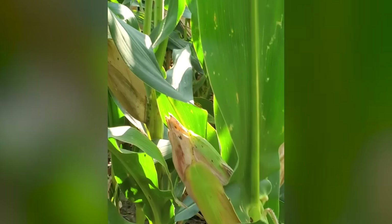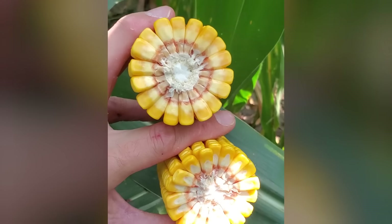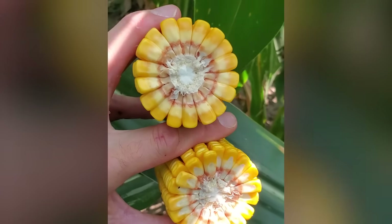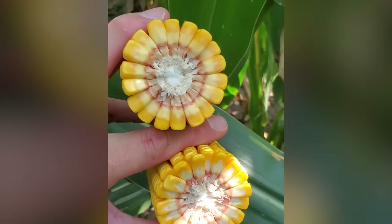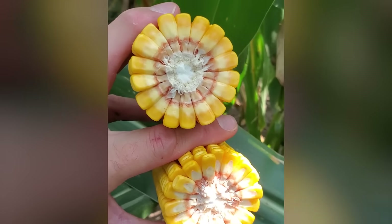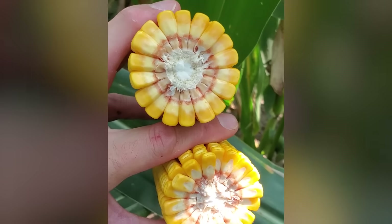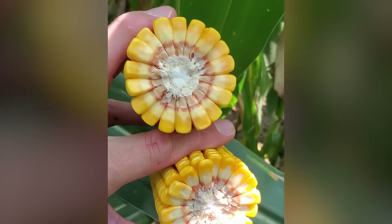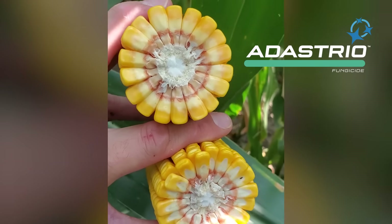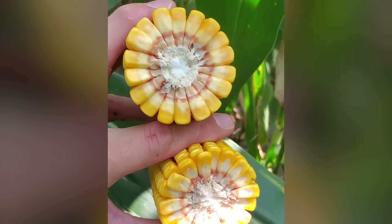Let's take a look at the ear here — split apart — and show where we are from a stage standpoint. Here's that ear split in half. This hybrid is sitting right about half milk line, so it's got about two weeks to go to get to black layer. In those last two weeks, about five to ten percent of the yield potential is still there to be determined. Just happy to see that disease protection and that healthy green canopy from Adastrial Fungicide here to support that plant during these final stages of grain fill and to get it to the finish line at the end of the season.